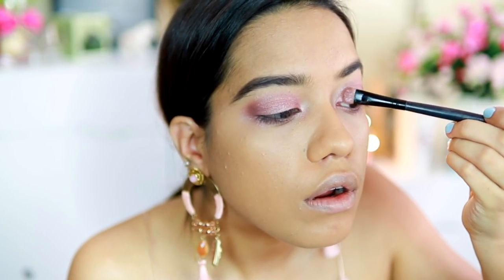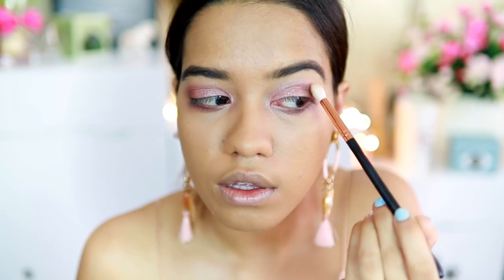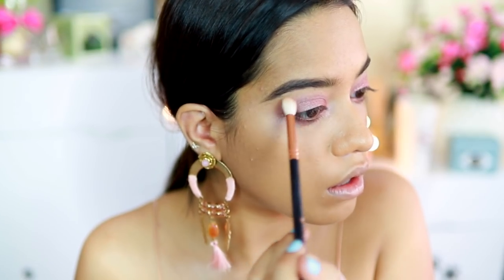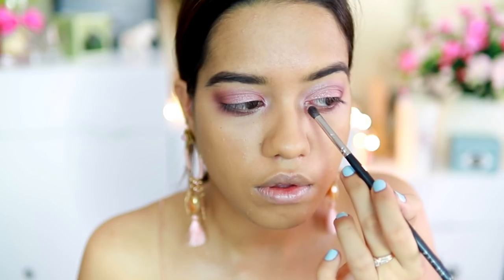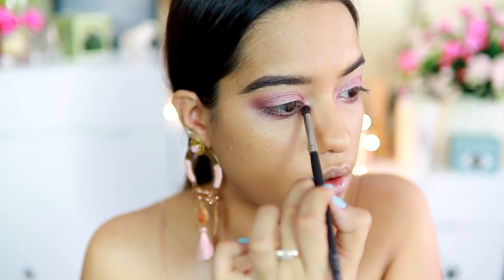Then I reapplied the shimmery shade just a little bit, and I also applied the dark mauve shade on my lower lash line. Next, I took the light shimmery shade and applied that onto my inner corner as a highlight.